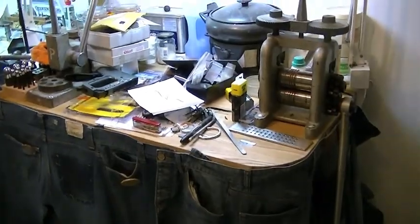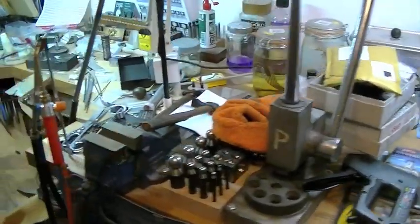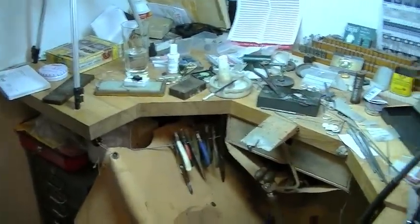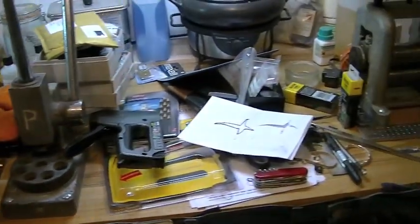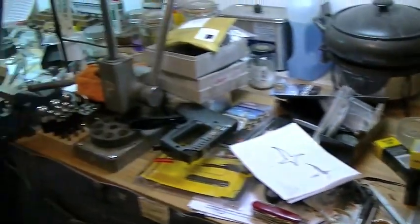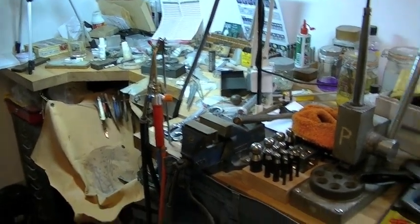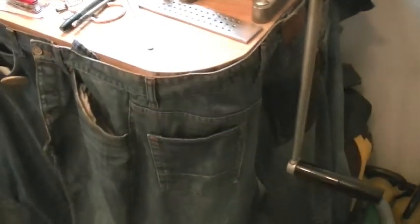I just want to show you my bench because it's a mess at the moment. I've noticed that working all day is taking me longer to get stuff done because I'm constantly looking for things. So I'm going to have a tidy up and then show you what I've done afterwards. I've got my old jeans around my bench because I keep stuff under there.